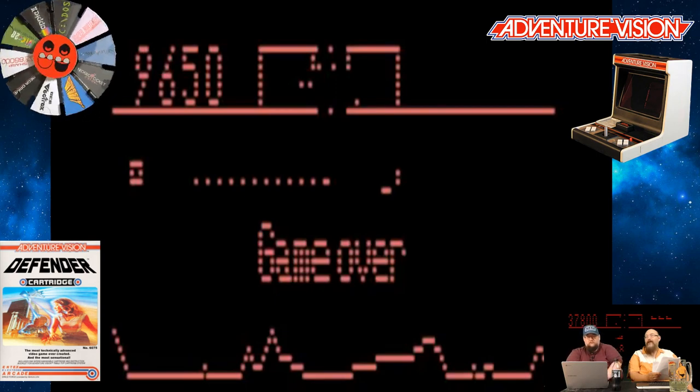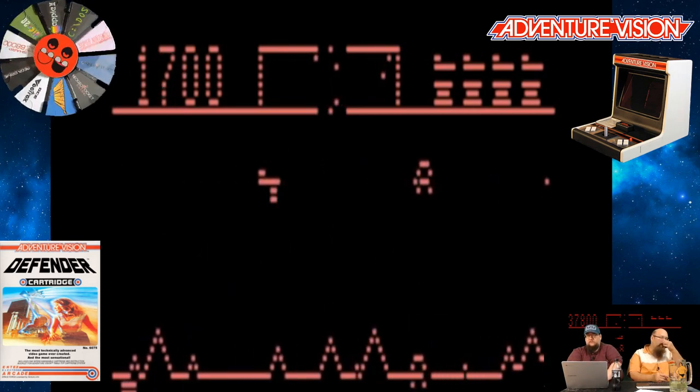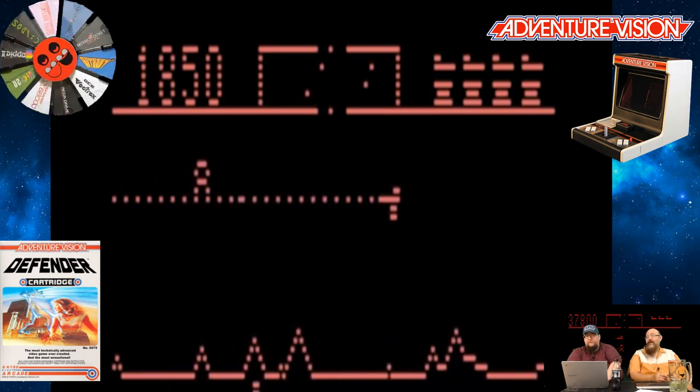Defender had a radar at the top that told you what was going on. I always found it a very difficult game, but it was cool looking and cool sounding. So I thought to myself: they're going to attempt to do this on the Intex Adventure Vision? I will say the Adventure Vision was mostly up to the task. Most — maybe all — of the enemies from the arcade are there. The scrolling is there, picking up the humans is there, the radar is there, and even the hyperspeed is in there. The Intex had four buttons, so they mapped a lot of stuff — and the Intex Adventure Vision version of Defender controls more like the arcade than any other port.